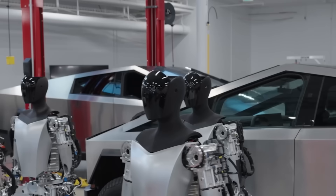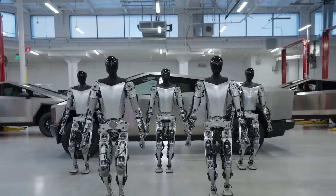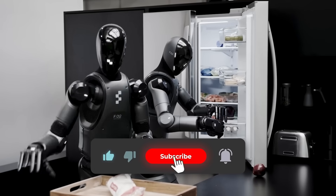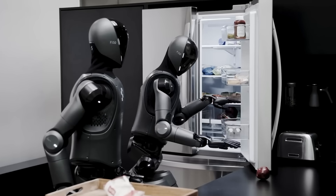Let me know which part shocked you the most. Was it the surgical robot, the football bots, or something else entirely? Drop your thoughts in the comments, hit subscribe if you haven't already, and like the video to support the channel. Thanks for watching. Catch you in the next one.